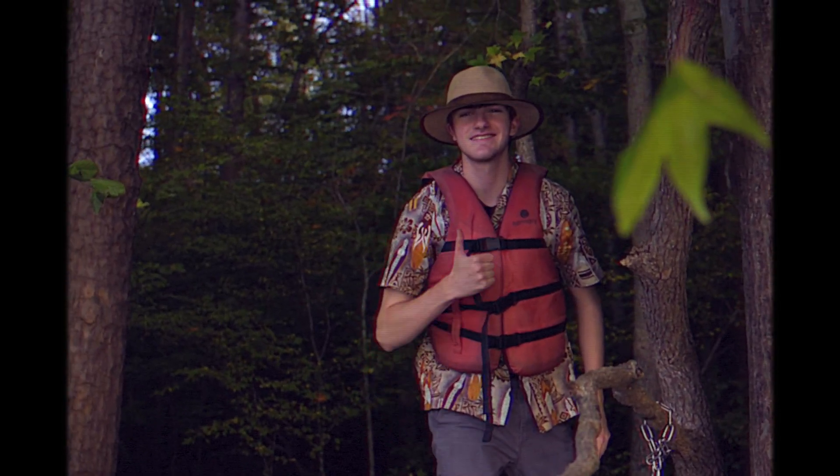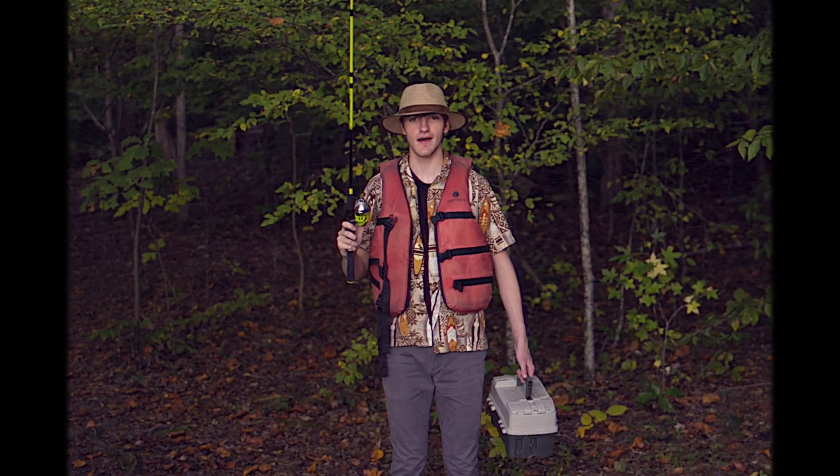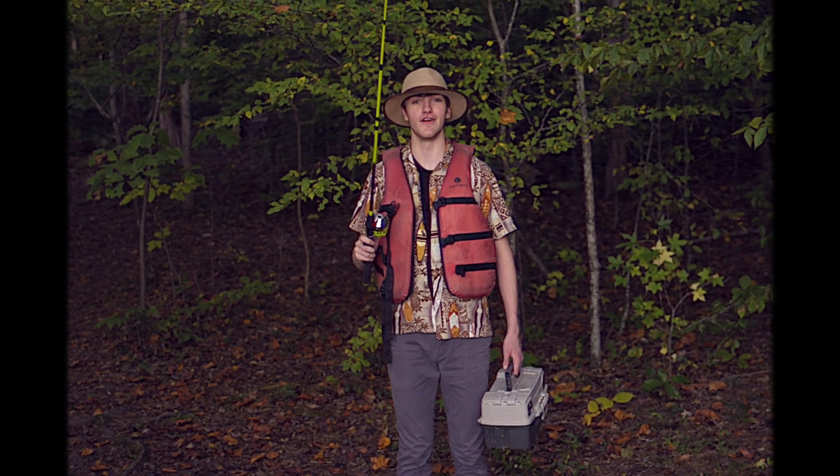Nice and sturdy. Alrighty folks, here we are in the secret fishing spot. Now I'm gonna teach you some casting techniques to get some big fish.